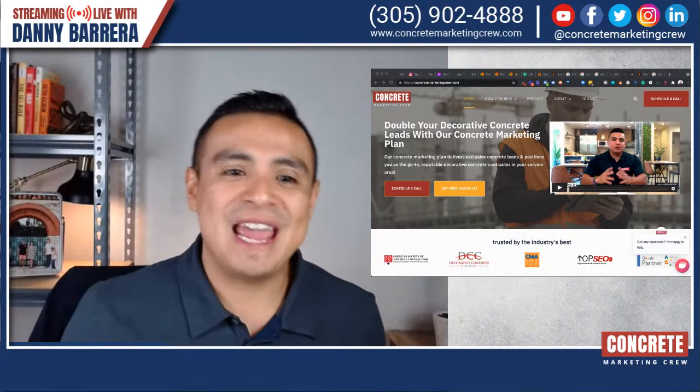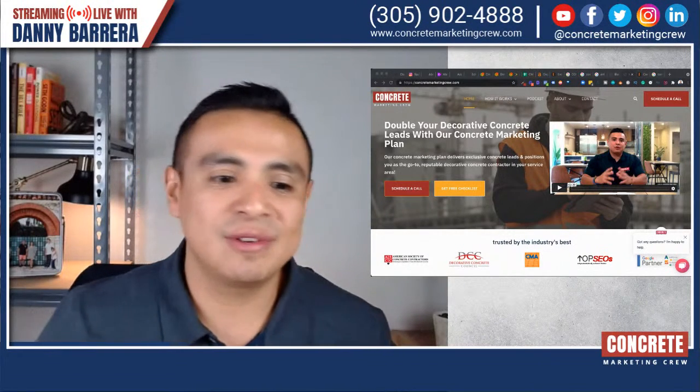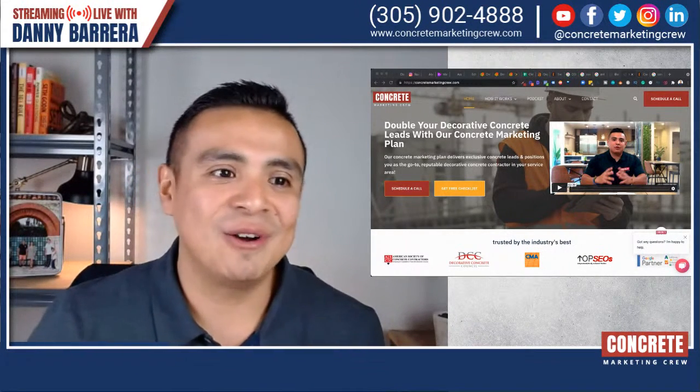Thank you so much for tuning in to today's episode. This is Danny Barrera, Concrete Marketing Crew and your Concrete Success Podcast. I'll see you guys on the next one.